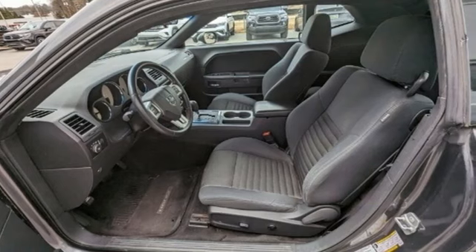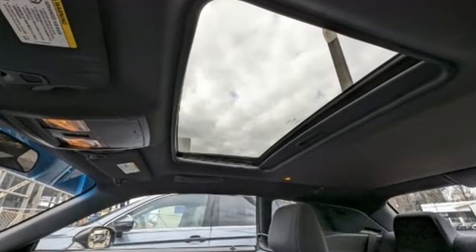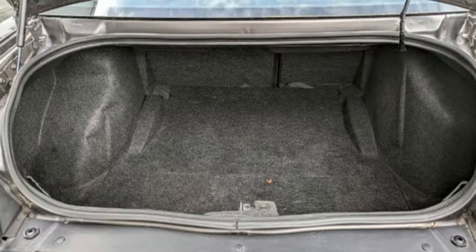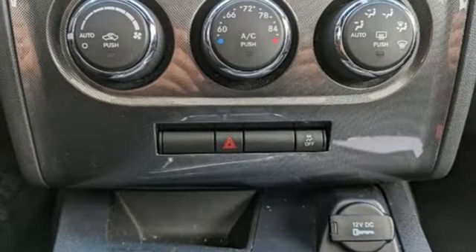You'll look forward to every drive with features like these: AM FM Stereo, Keyless Go, Manual Tilting Steering Column, Eight-Way Driver Seat Control, and Manual Telescoping Steering Column.